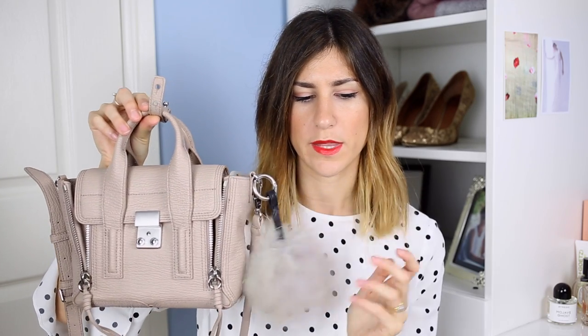The next bag I got just before Christmas — it was a little bit of a Christmas present to myself — and it is the mini Pashli from 3.1 Phillip Lim. This is in sort of a beige color and I've attached a little poofy thing on the side. I love the color of this and I love the silver hardware. I just think that it helps to keep things really casual.